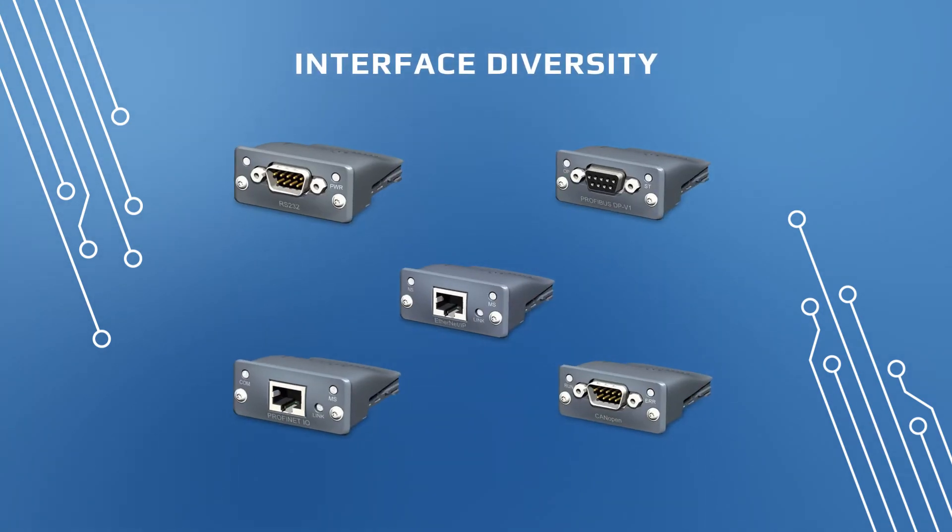Save time with seamless operation of unified HMI control, and connect EA devices to PCs and PLCs via numerous swappable interfaces.